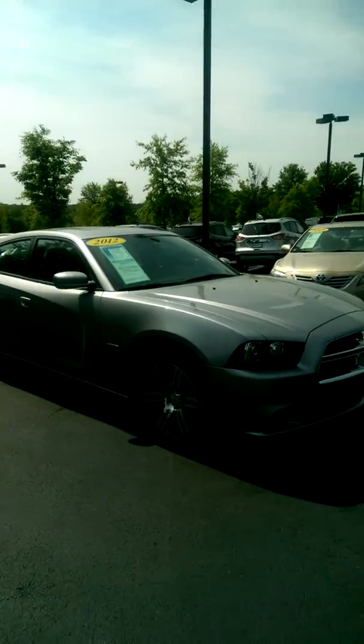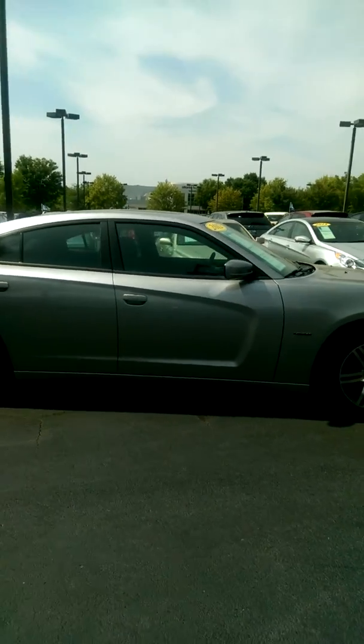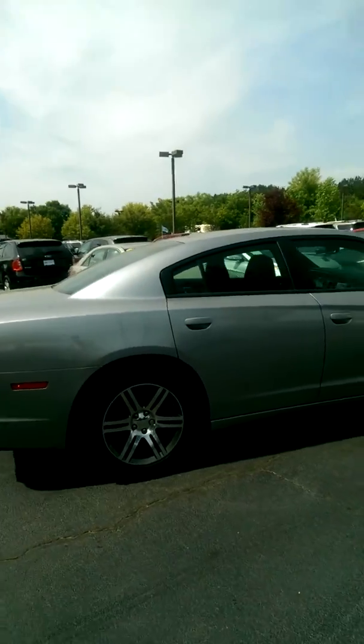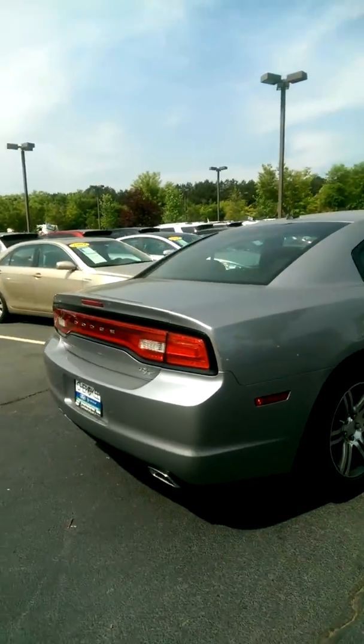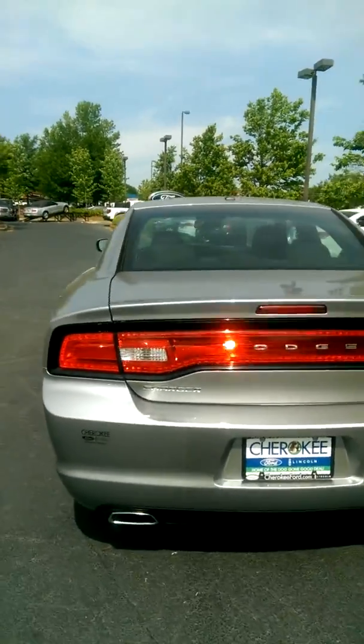It's equipped with the remote start. This is an RT trim level, and it has a remote start system to it. Comes with a proximity key. Got a beautiful shade of gray on this vehicle, alloy wheels, keyless entry with alarm system. Tons of trunk space, dual exhaust — just a really, really good looking vehicle.